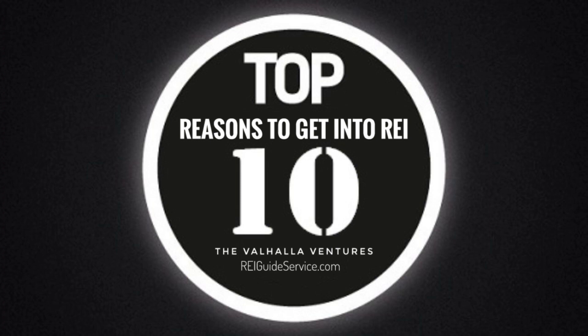Number seven: Real Estate Syndication. Join forces with other investors to pool resources and invest in larger, more profitable properties that might be out of reach individually.